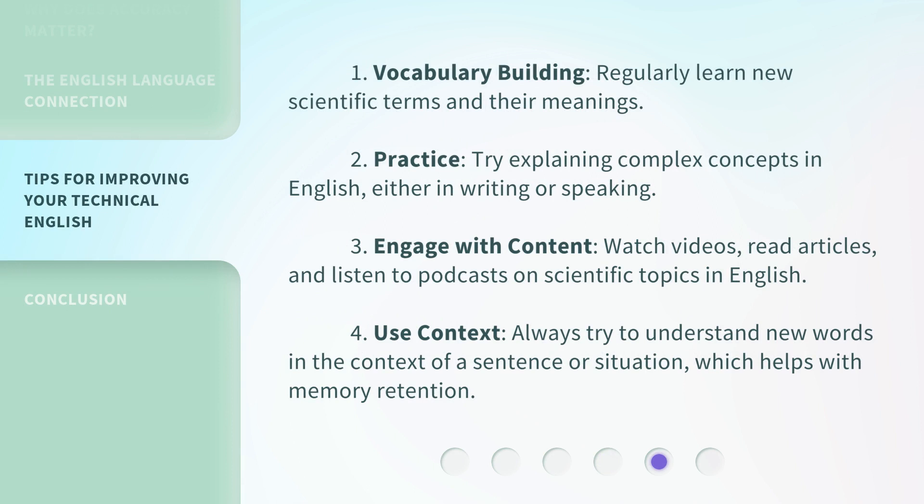1. Vocabulary building: regularly learn new scientific terms and their meanings. 2. Practice: try explaining complex concepts in English, either in writing or speaking. 3. Engage with content: watch videos, read articles, and listen to podcasts on scientific topics in English. 4. Use context: always try to understand new words in the context of a sentence or situation, which helps with memory retention.